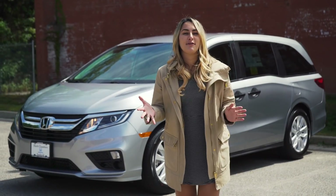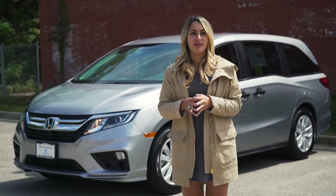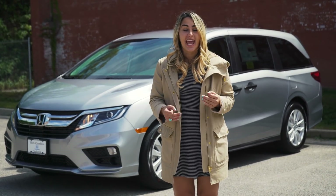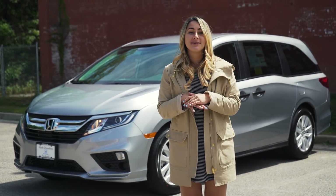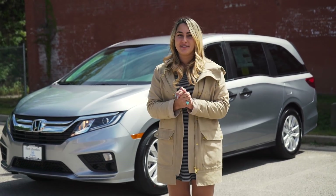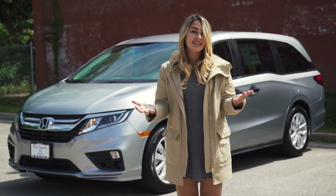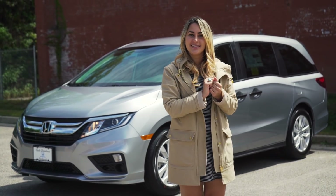That was our review for the 2018 Honda Odyssey in the LX trim level, with an MSRP of $29,990. They put so many amazing features in there — I was extremely impressed. Thank you to Herb Chambers Honda of Seekonk for letting us take out the new Odyssey today. Don't forget to like our video, leave us a comment, and subscribe to our channel. I'm Honda Laura, and I'll see you next time.